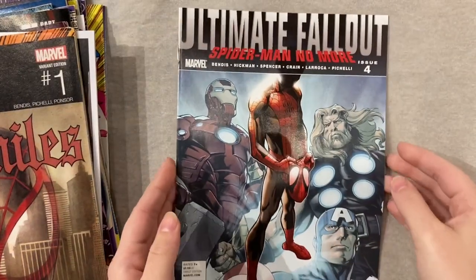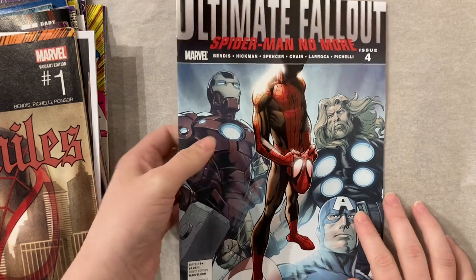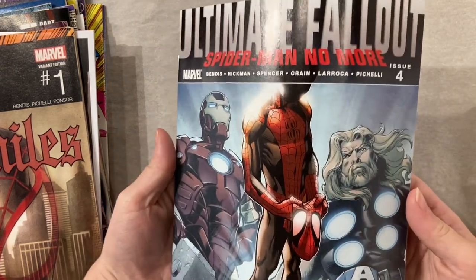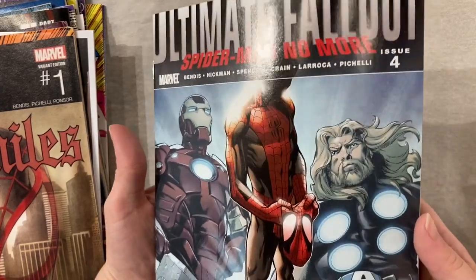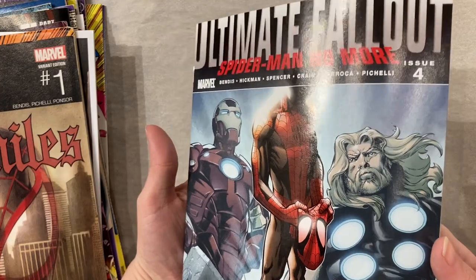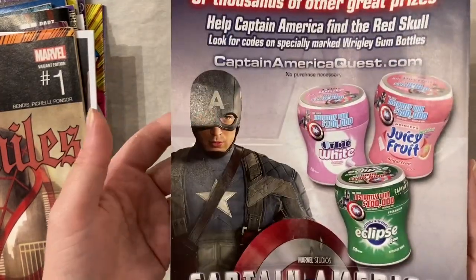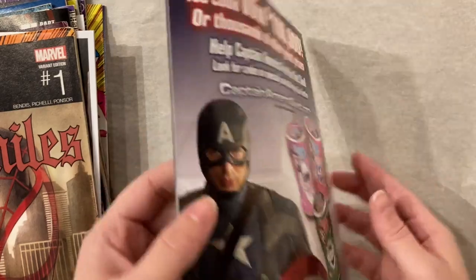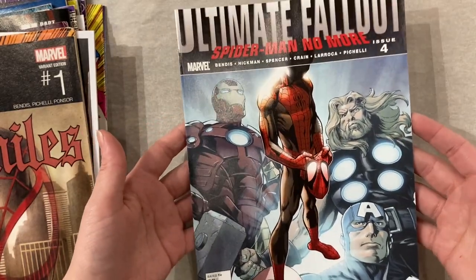Going on theme with Miles Morales we have this beauty. All things considered, pretty good condition. These often have a line down the front from the polybag — you can see the faintest indentation but you really have to make the light hit it a certain way. It's honestly one of the better copies that have walked through here. First Miles Morales is always a great thing to find in a box.